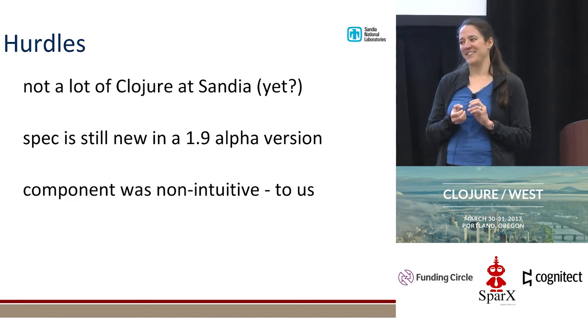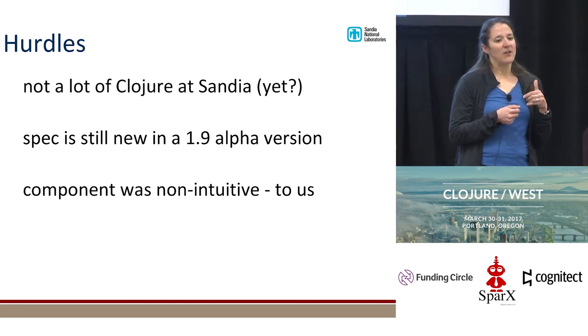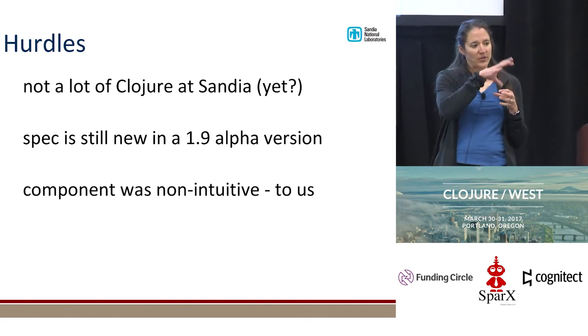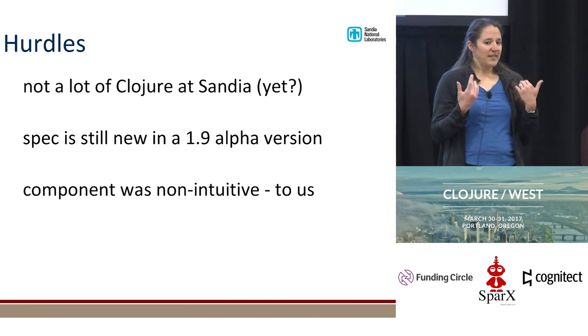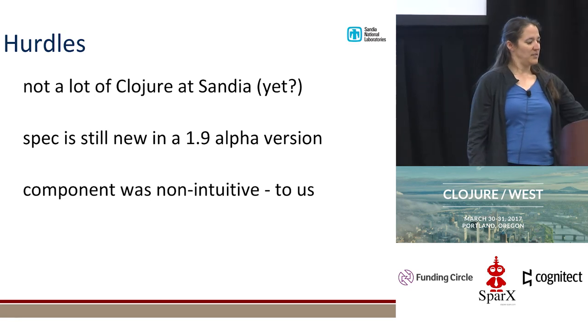This feels like an admission of failure to me, but I had a lot of trouble getting Component figured out — not so much following the examples, but figuring out how to use it throughout the whole system and getting everything to integrate well. If you had a hard time with it too, then you can feel validated because somebody else did too.